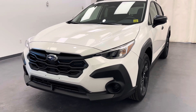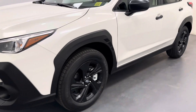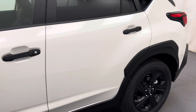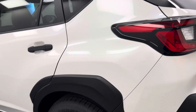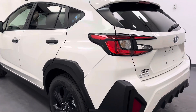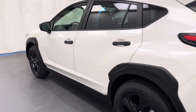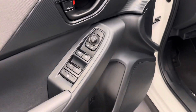Hey guys, today you're checking out stock number 260293, and you are checking out this 2024 Subaru Crosstrek. Our color is white. Let's take a look at some of our interior features.